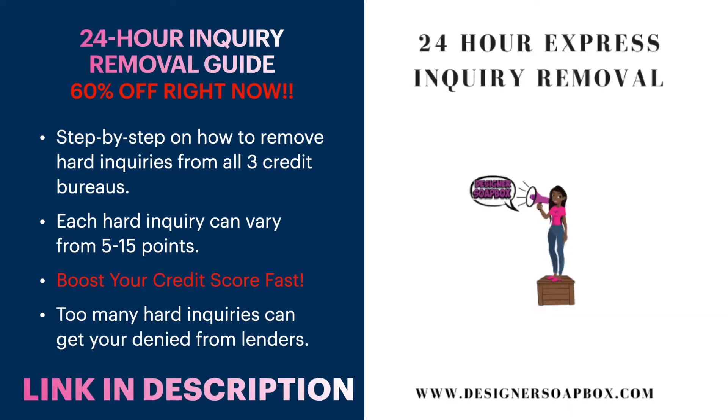I wanted to give you guys a gift for sticking around and watching my content. I have a 24-hour inquiry removal guide that is 60% off right now. Basically, it's a step-by-step guide showing you how to get your hard inquiries removed from all three credit bureaus in 24 hours — steps I took myself with great results. Each hard inquiry can impact your credit score by five to fifteen points, so it can really hinder your score.